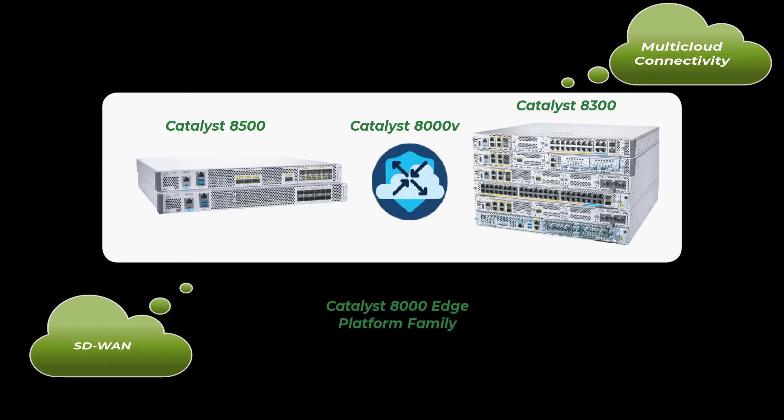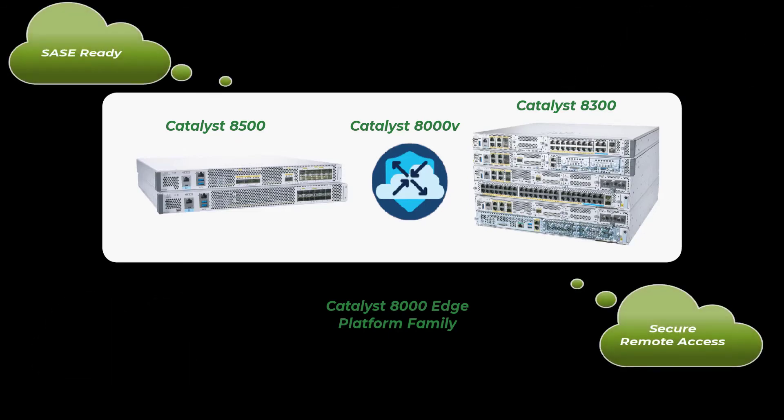The Catalyst 8000v integrated security solution is purpose-built to support multi-cloud and provide the safest approach to adopting a multi-cloud deployment. The remote workforce demands uninterrupted access no matter where they are located. As SaaS applications increase and more traffic moves to the cloud, a new approach for network security is required. The Catalyst 8000v is SASE-ready and has the flexibility to deliver security and networking together, along with centralized policy enforcement based on roles and identity to ensure secure remote access for your workforce.